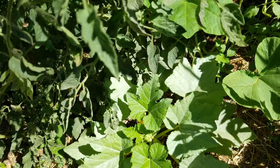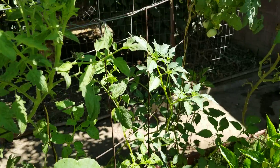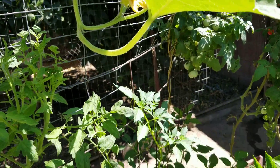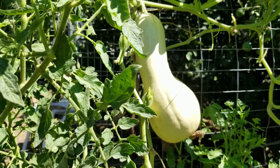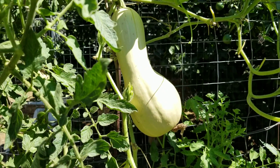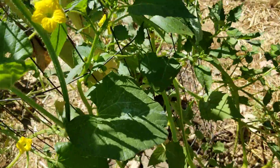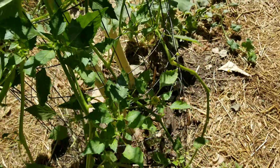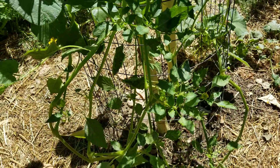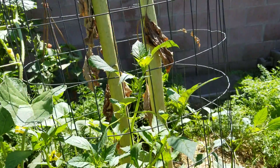That's another yellow crookneck pushing through. You can see these tomatillos being happy to reach for the sun. More tomatillos — this one was wanting to creep on the ground but when I took those beans out, now it can climb and it looks a lot healthier.